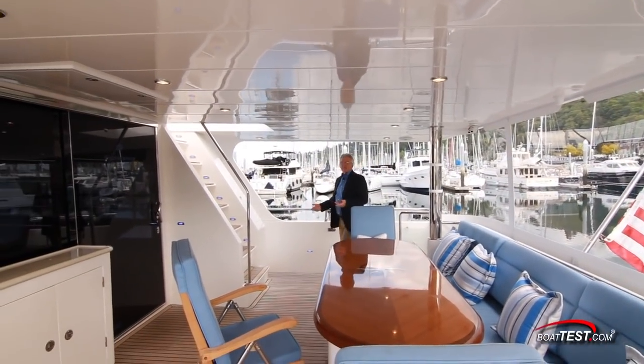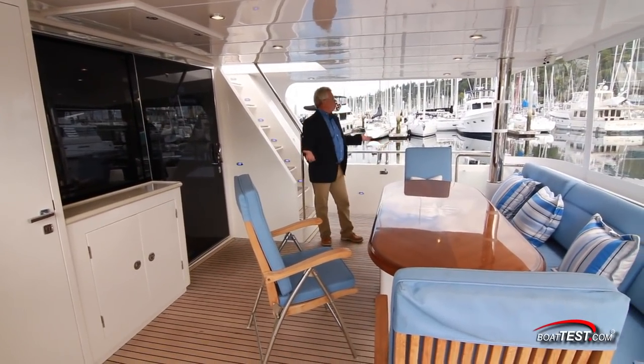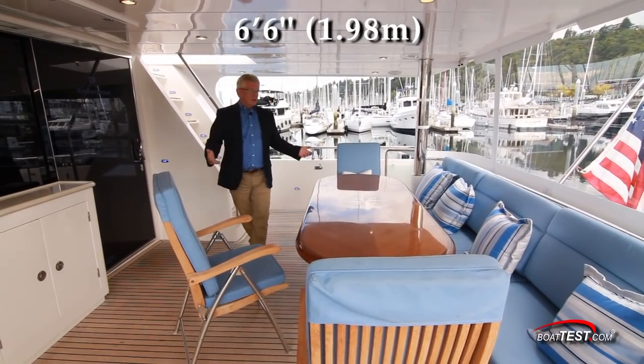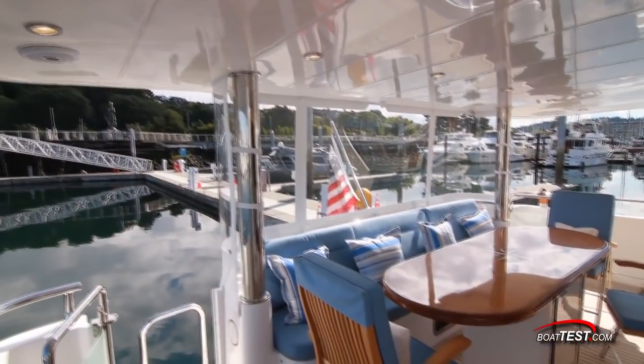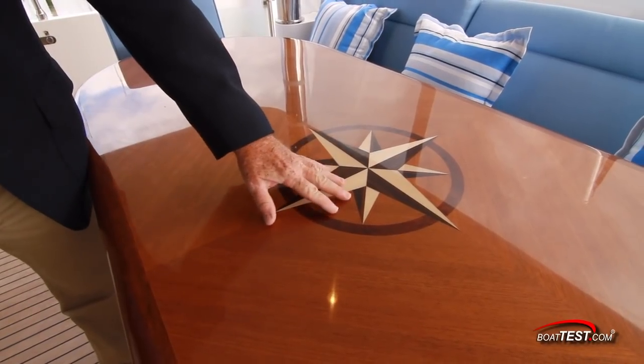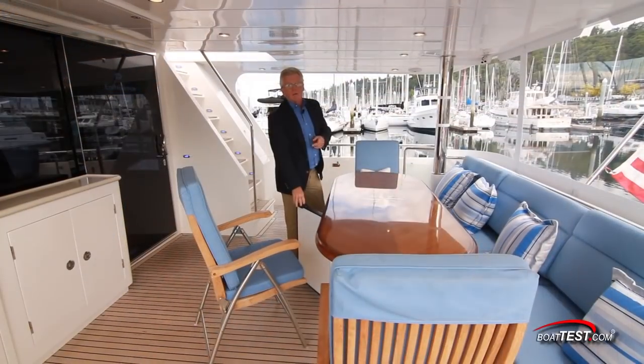The aft deck can be accessed from stairs to both port and starboard from the swim platform. Look at this — open, airy, and roomy with six-foot-six-inch overhead clearance. Great seating around a beautifully finished table, and already we're starting to see not only a great fit and finish but clever use of space. That's the theme that's going to be carried throughout this yacht.